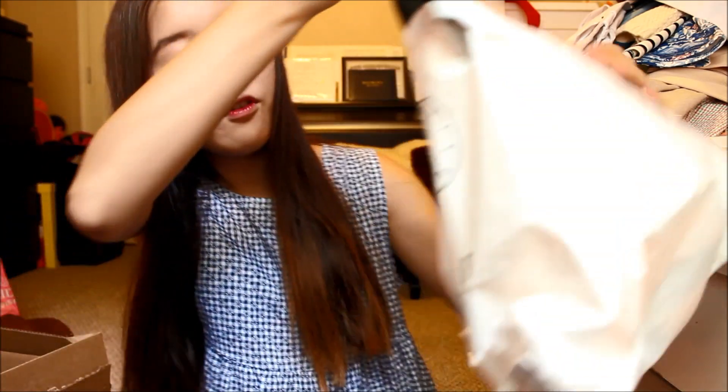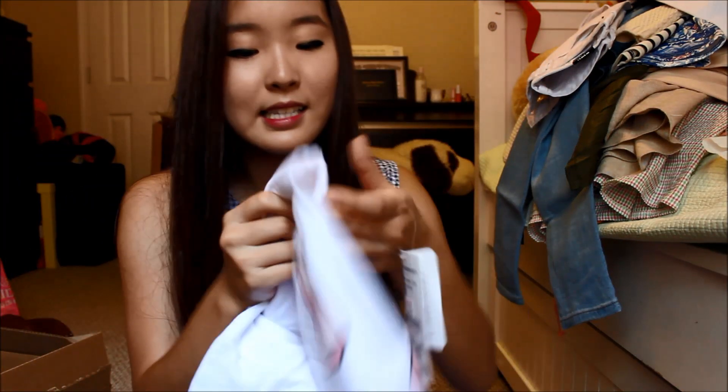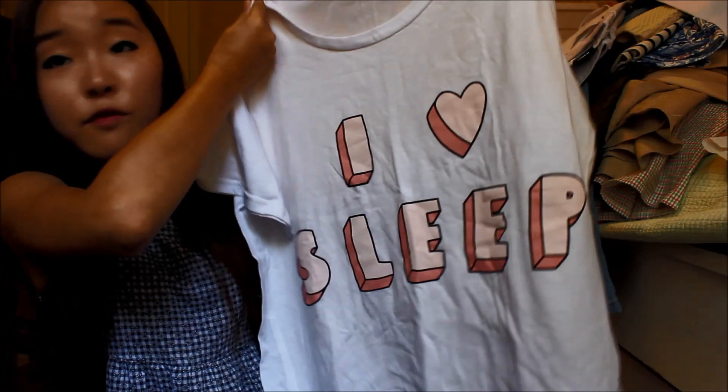The next thing I got is from the brand Smile Market. This shirt — I love it. It says 'I love sleep,' which I do. It's really comfortable and oversized, so I'm actually going to wear it as my pajama. It says 'I love sleep' in a really cute font and a really cute color. This was only $5, so I was like, why not? So I bought it.